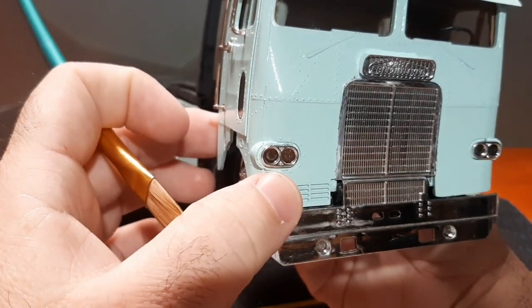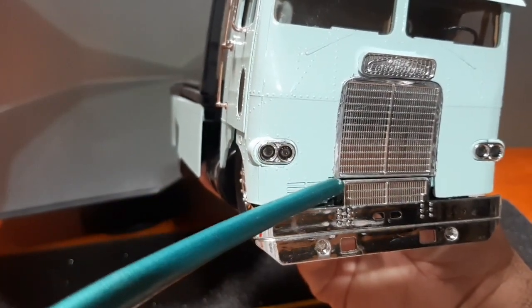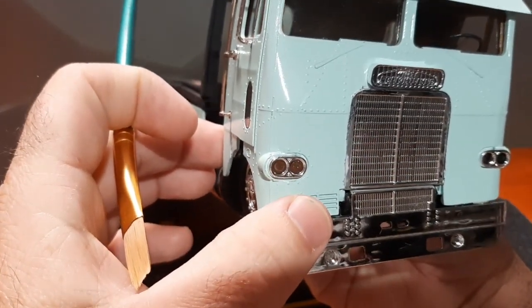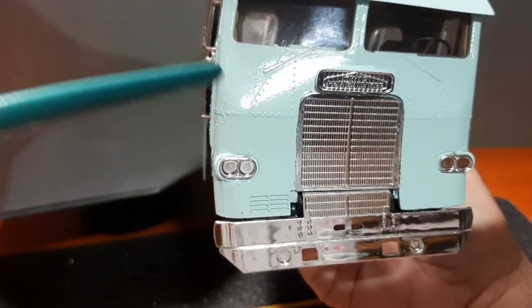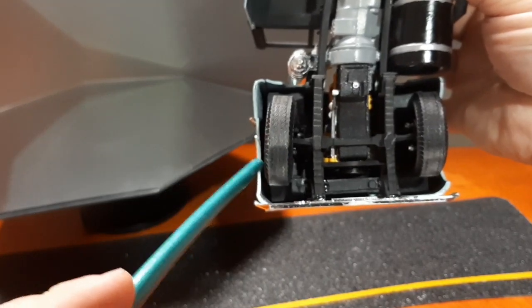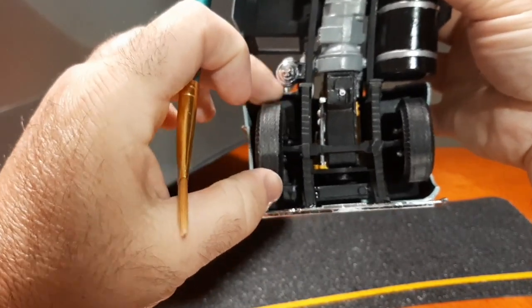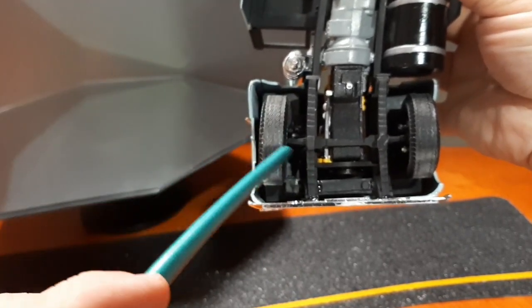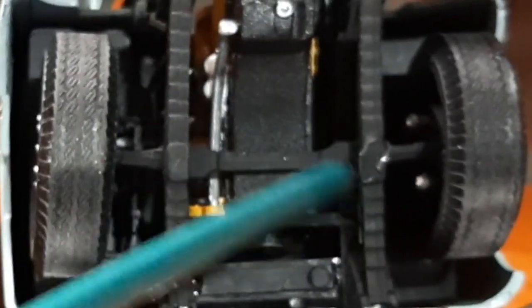And once I get it lined up exactly how I want it to be, I'm going to put a little bit of filler in there, do a little sanding, and then get that nice and solid. So it has given me a little bit of trouble with the cab. You can see my passenger tire - it's a little crooked on there, and I may try to fix that a little bit. But right now, that's about as good as it gets.